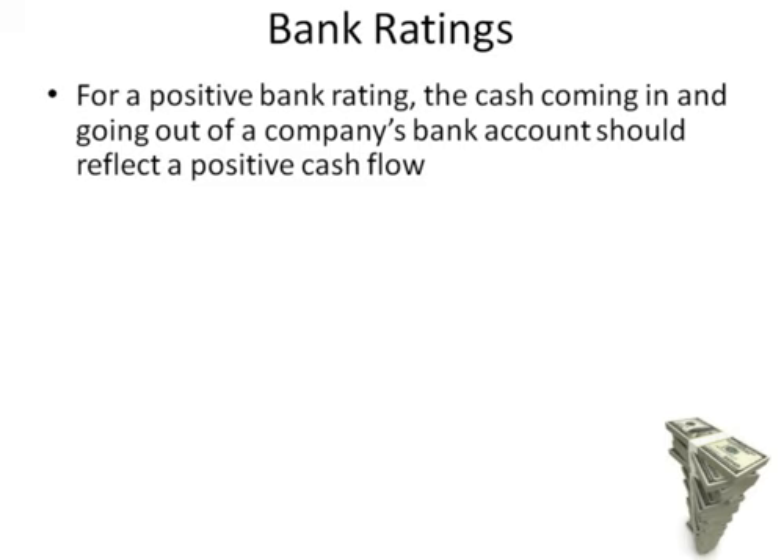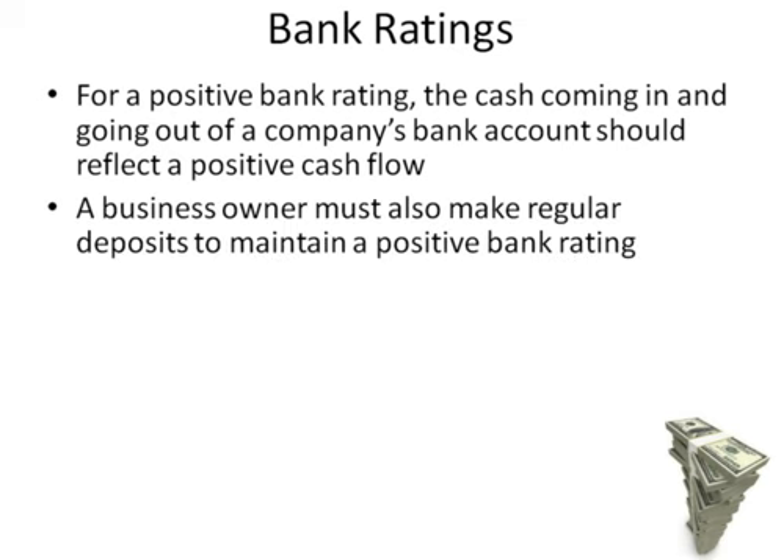For a positive bank rating, the cash coming in and going out of a company's bank account should reflect a positive cash flow. A business owner must also make regular deposits to maintain a positive bank rating.